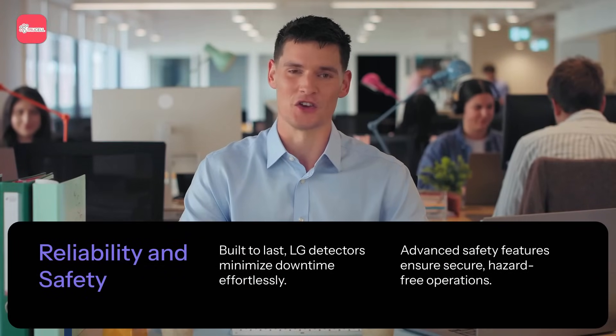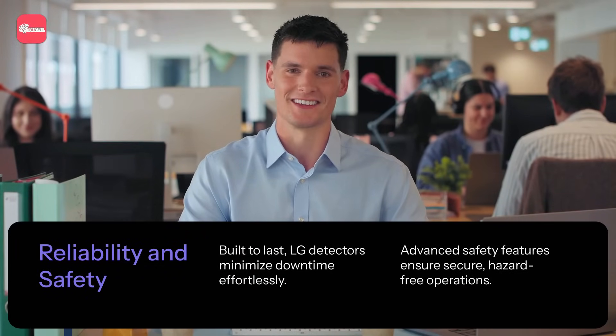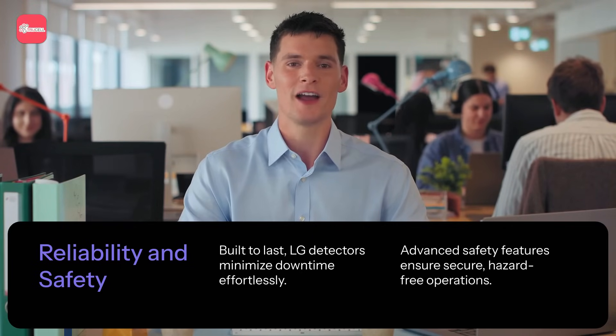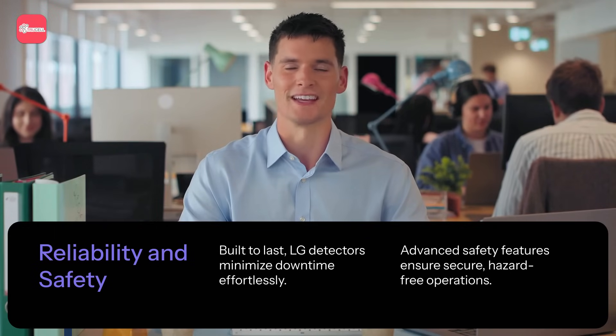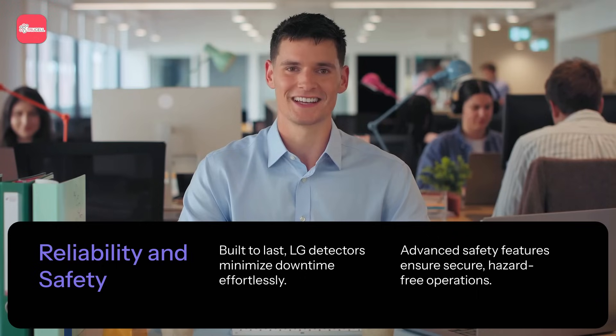Reliability and safety are non-negotiable in medical imaging, and LG delivers both with excellence. LG detectors come with a three-year warranty, offering peace of mind and long-term value for healthcare providers. In Australia, LG goes even further with next business day replacement units, ensuring minimal downtime in critical diagnostic settings.